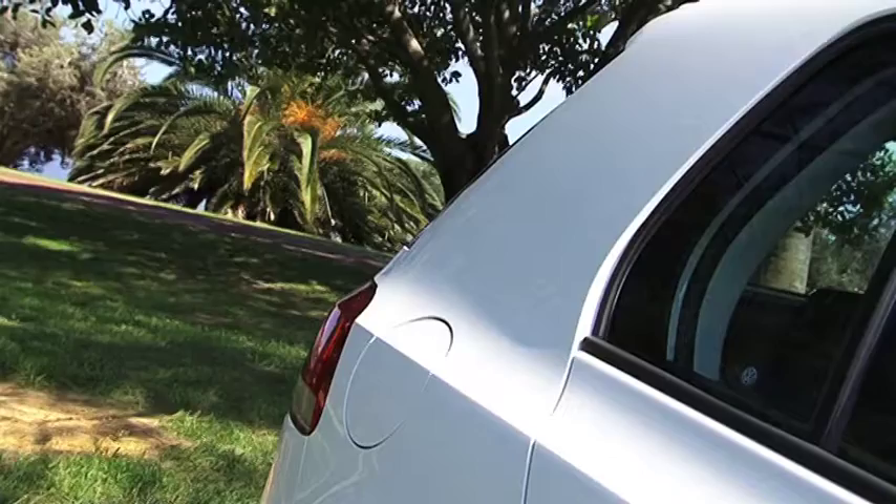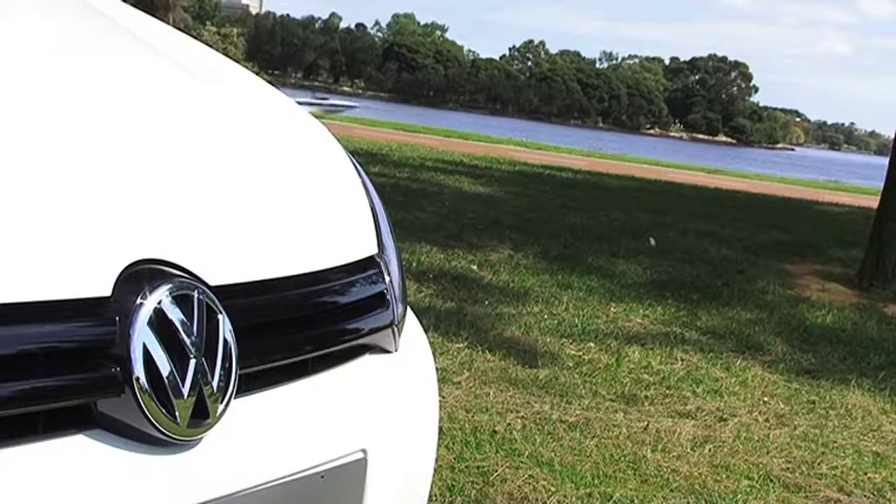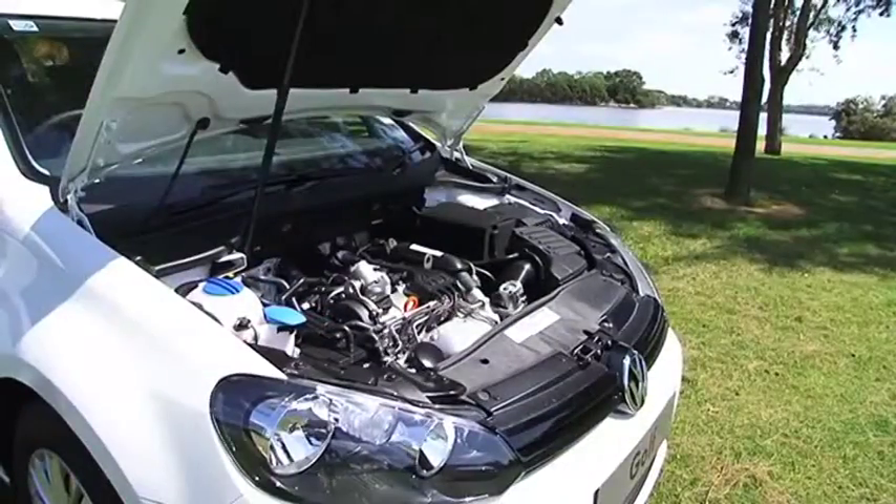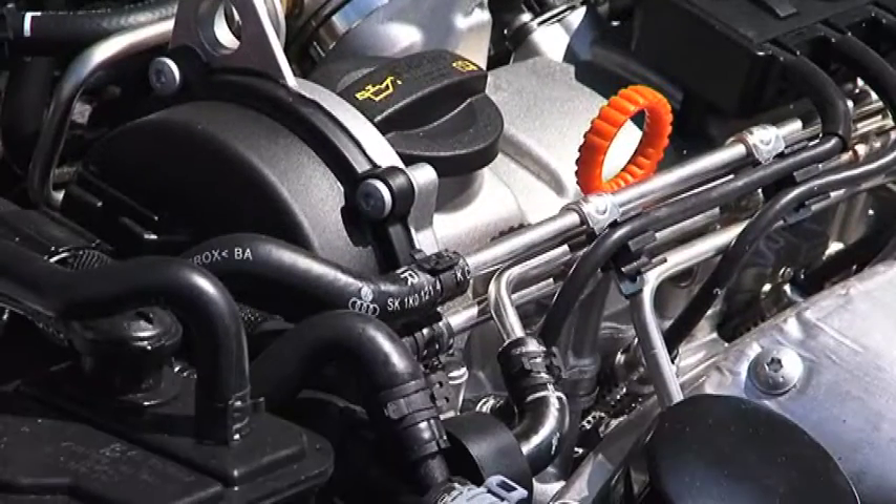Sporting its long roof, steep rear end and wide rear taillights, it has impressive style. But it's the 1.2-litre turbocharged engine powering the Golf 77 TSI that's the heart of its genius.